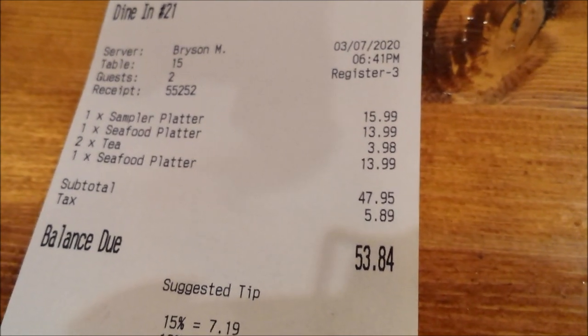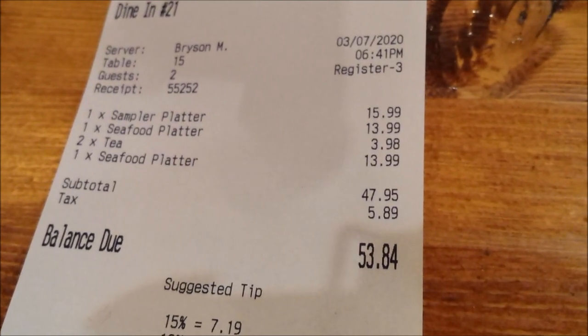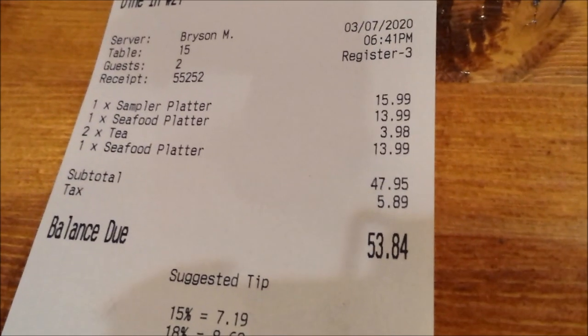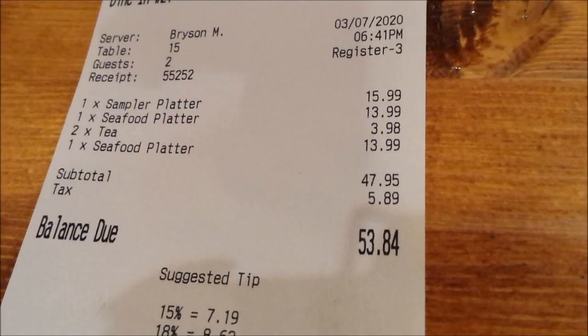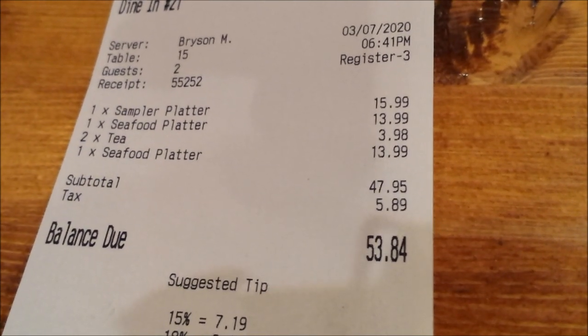All right guys, we have the check now. For what we got — two seafood platters, two teas, and a sampler platter for appetizer — the subtotal comes to $53.84. You can see the prices for the seafood platter and the sampler platter.